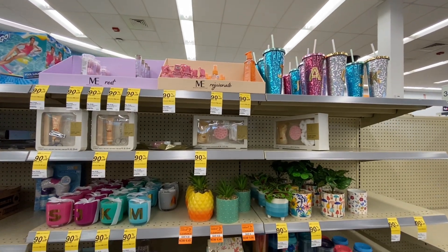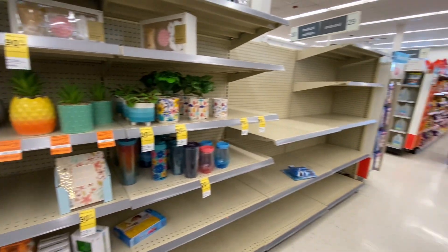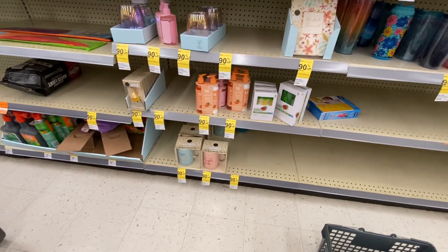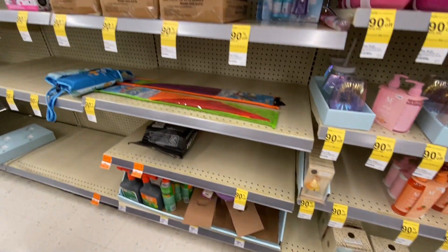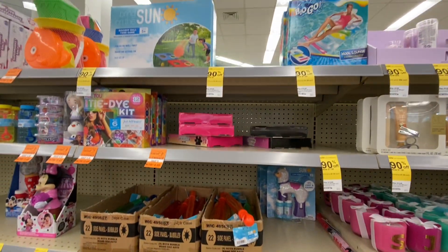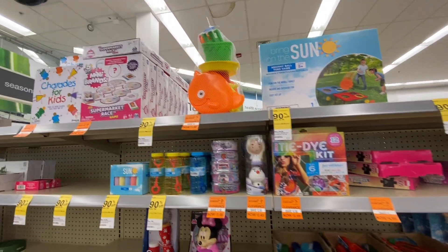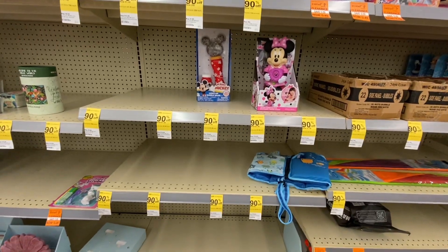Hey guys, welcome back to the channel and if you're new here, welcome. Thank you so much for being here. I am inside Walgreens now to grab some 90% off clearance sale on their summer items. As you can see, my store is almost wiped out but I still have something to grab today. Please stay tuned — I will share with you what items I'm going to grab and all of their prices.